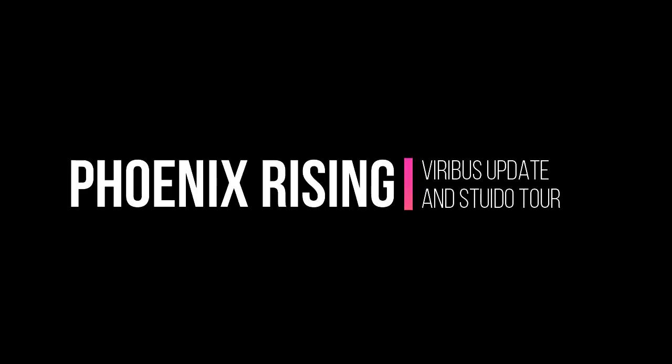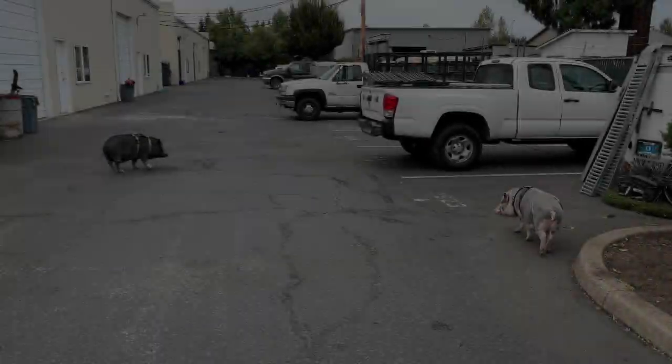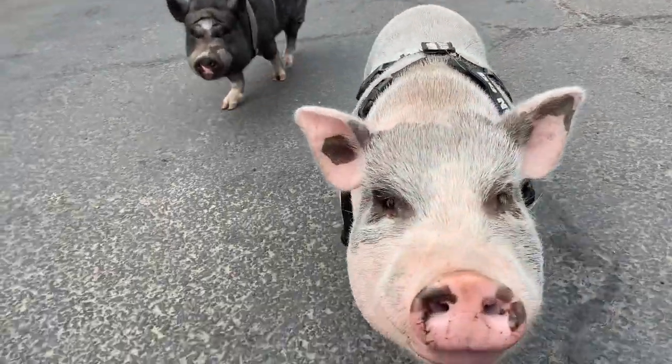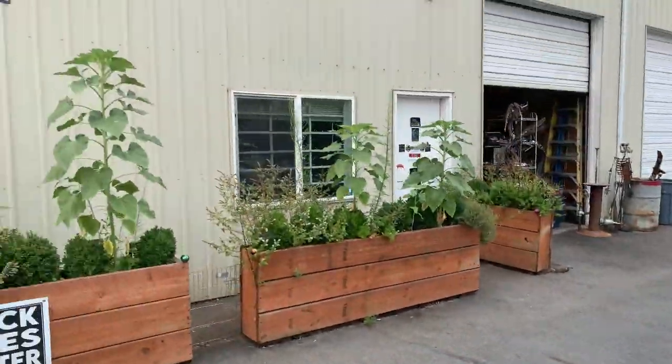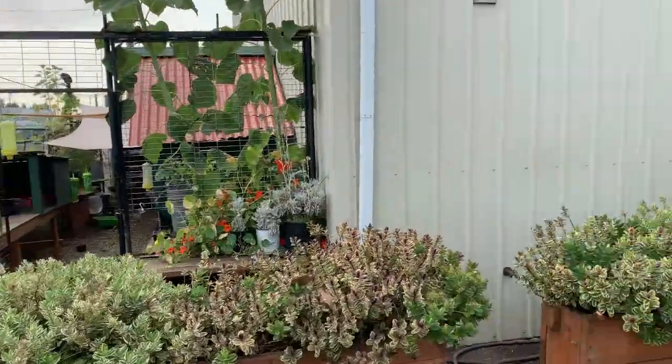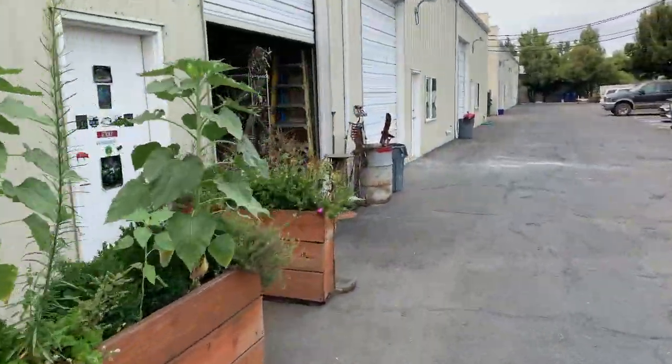I'm Judd Turner, here in West Eugene at my sculpture studio The Oblivion Factory. I thought I'd take you on a little tour. This is Boris and Piggert — these are my studio pigs. We work here in a 2,000 square foot warehouse with a little garden and pig area on the side.